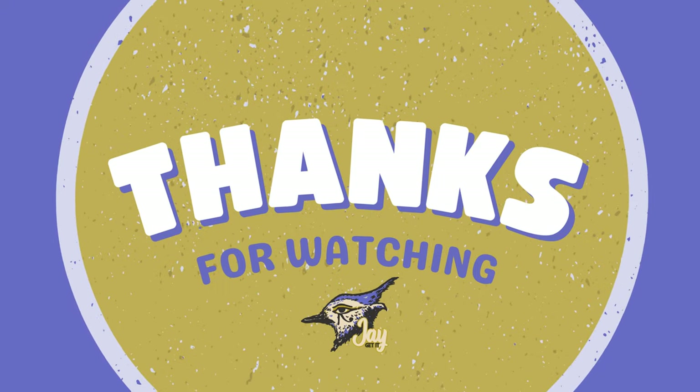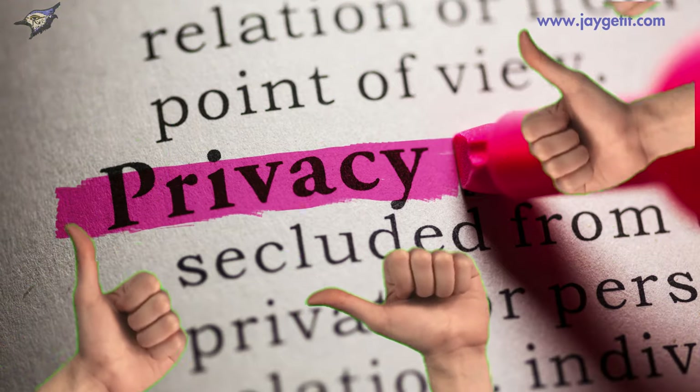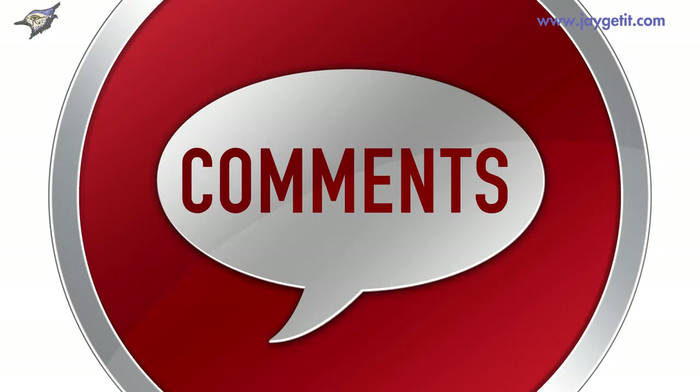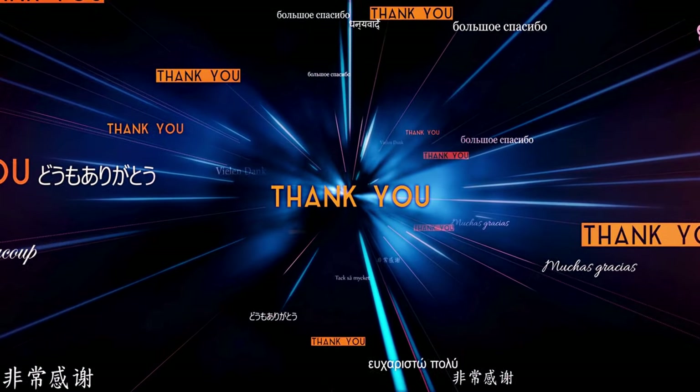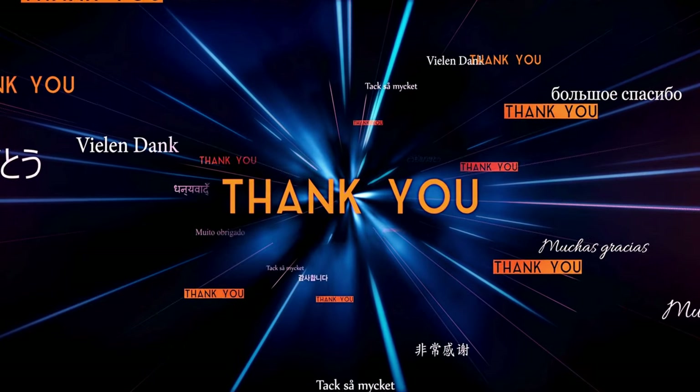Thanks for watching! Now you know how Regulation P works and why it's important. If you found this video helpful, give it a thumbs up, leave a comment, and subscribe for more easy-to-understand financial tips. Thank you for joining us on this journey through Regulation P — stay informed and keep your personal information safe. See you next time!